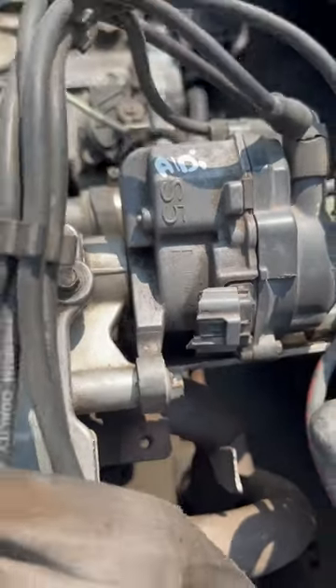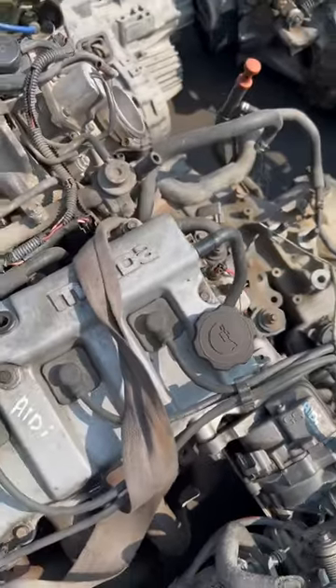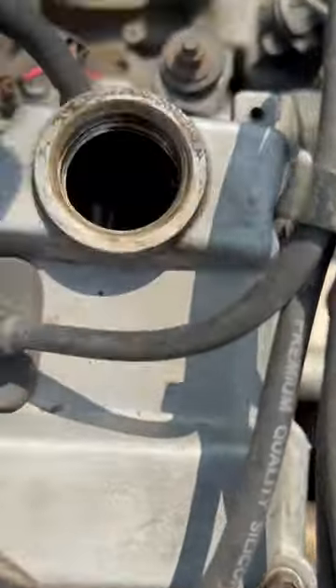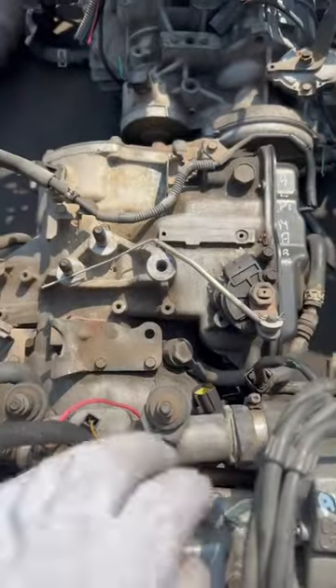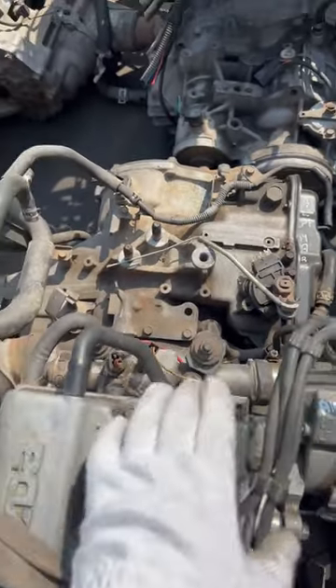The engine, automatic transmission box, generator, starter, and trumbler — I have all these parts in stock. Write to me on WhatsApp or Telegram. I left my phone number under this video. Goodbye!